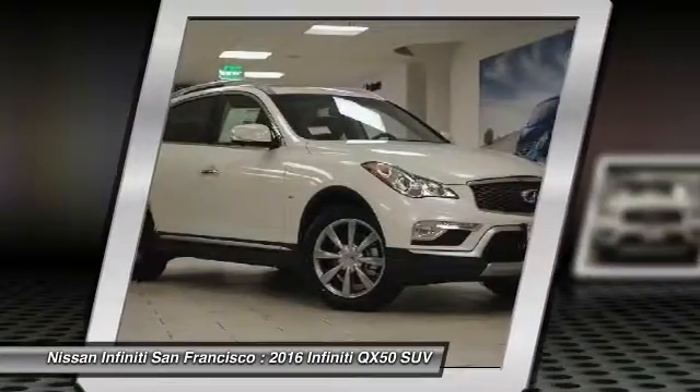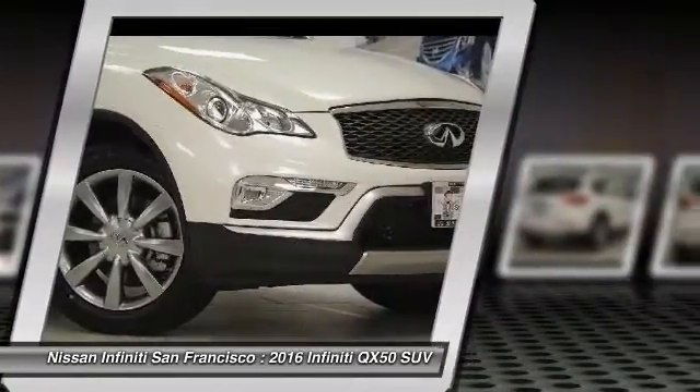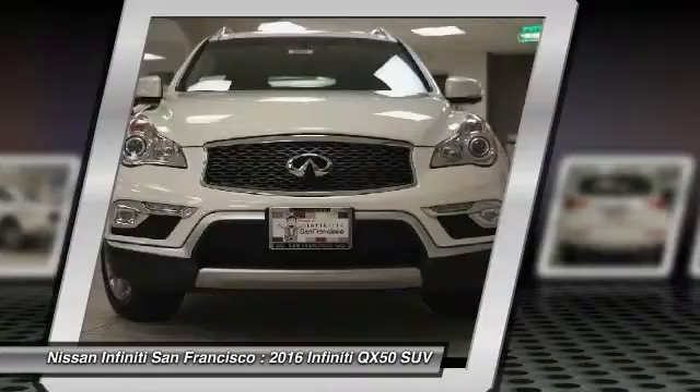You will be impressed with the QX50's agile, sports sedan-like handling. It comes with a very responsive steering and strong brakes.